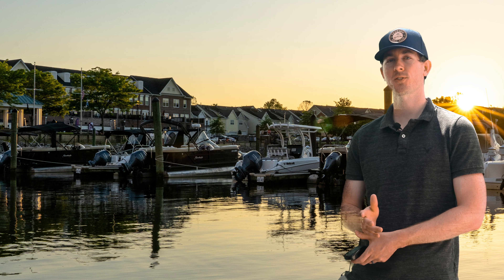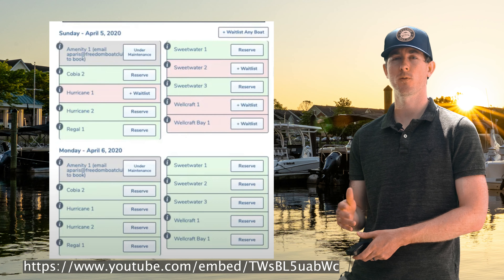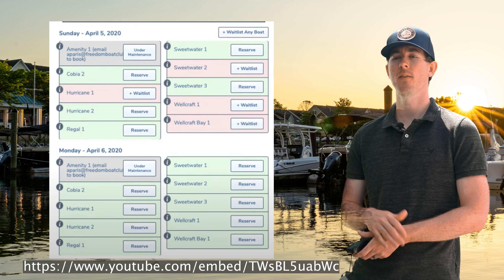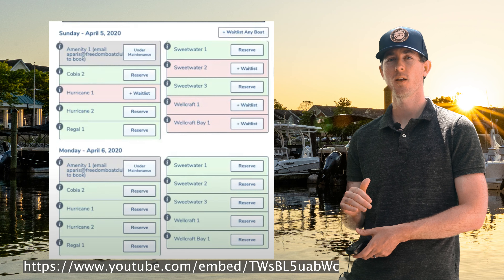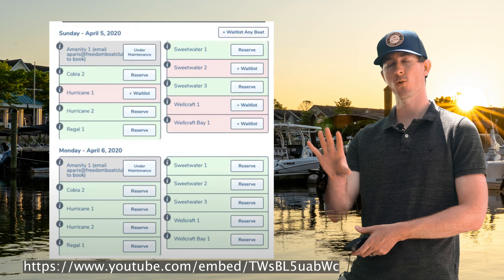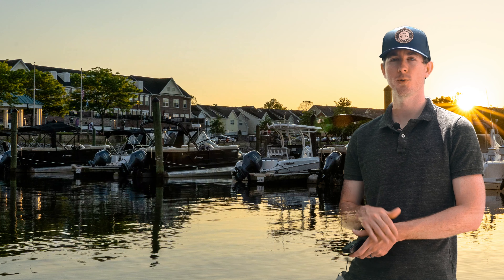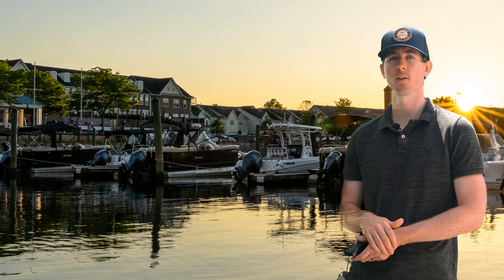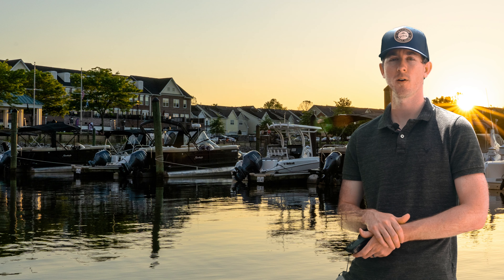As you can see on the screen, this is our reservation portal. You'll have an app on your phone or you can pull it up on a desktop. In the portal you select a date or date range, click next, and it shows you all the available fleet in real time. The reservation system is very user-friendly, and if you ever have any questions you can always call me or someone at the club and we'll help you out.